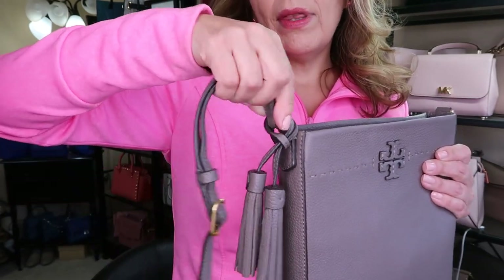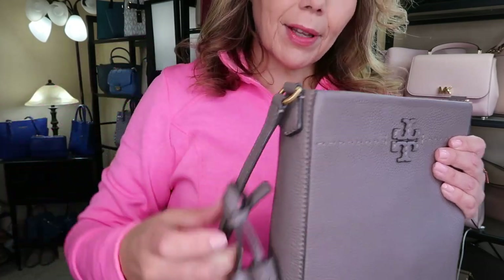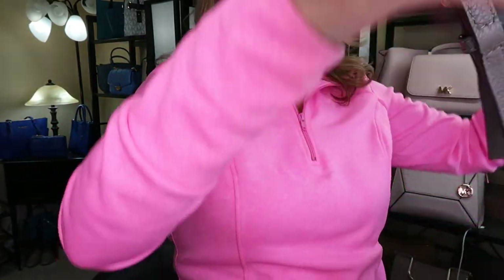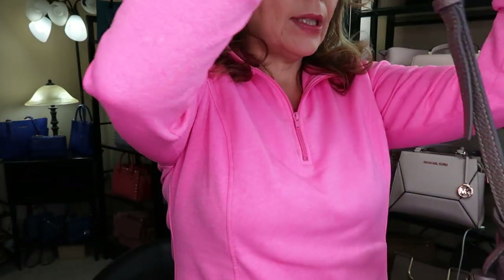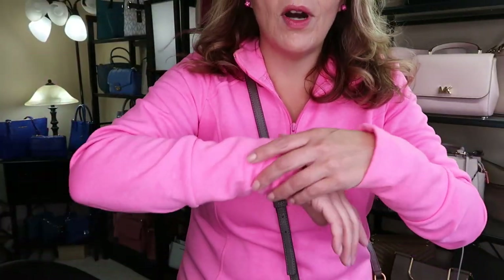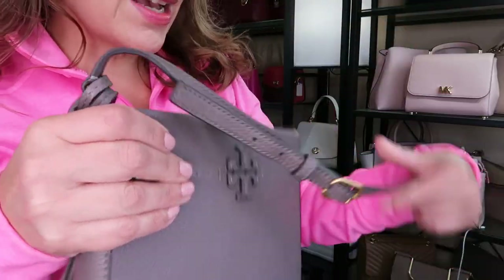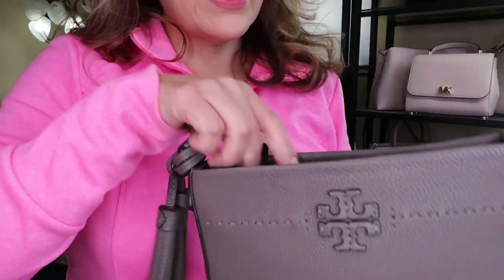Now with the McGraw satchels you always have these tassels. Let me also tell you about my outfit of the day — it's just a neon pink sweatshirt, casual day, gray leggings. I didn't really want too much going on, so I have the Hilberg and Burke earrings and no watch because these sleeves are so long.